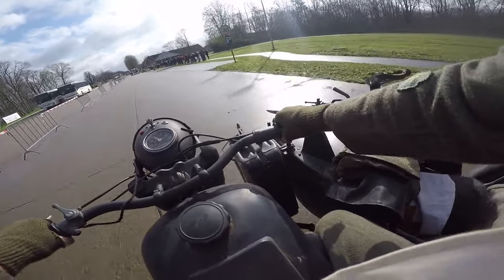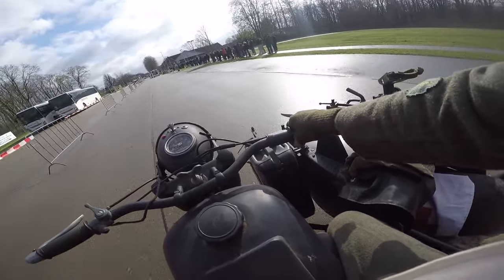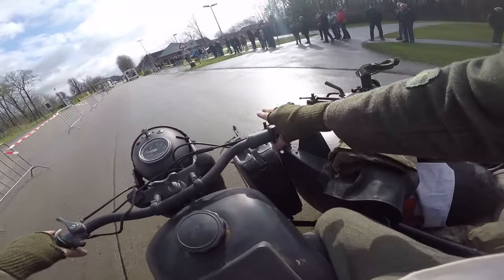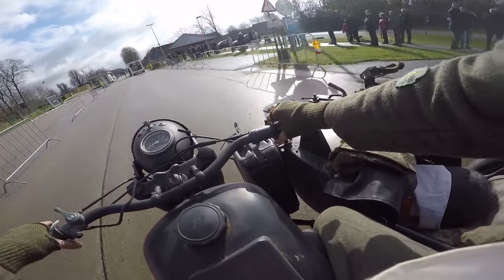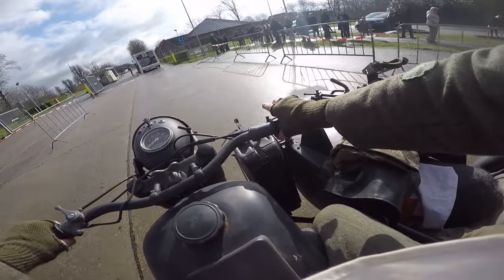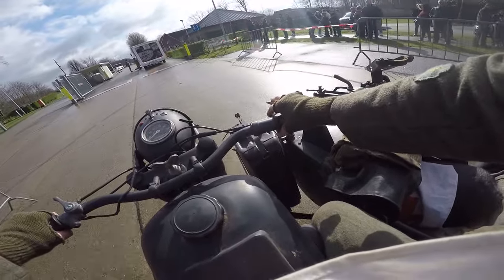After a 10-minute drive I arrive at the entrance of the barracks in Leopoldsburg. Within 30 minutes, at 10 o'clock, the gates open to the public, and as you can see there is already a long line of visitors waiting.